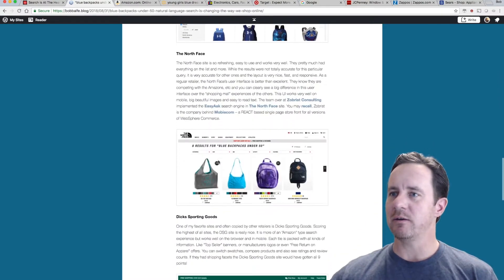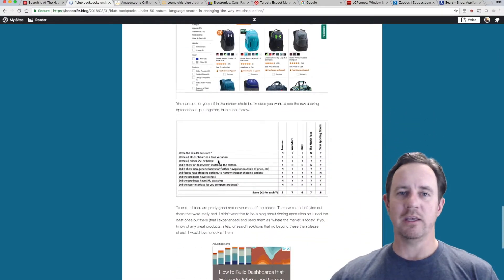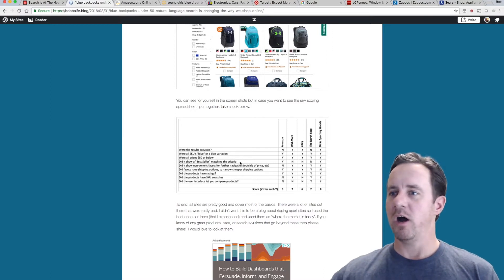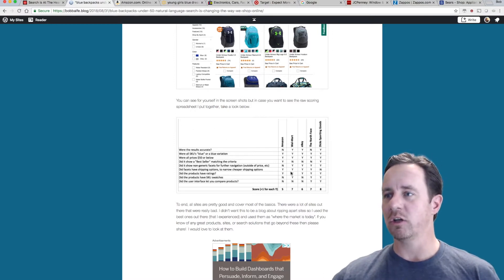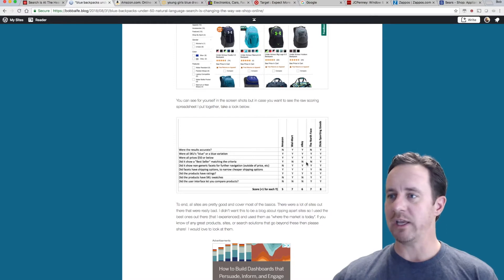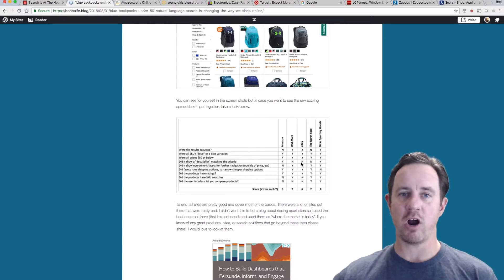What I've noticed, though, is once you start to stretch it a little bit with some more natural language, things start to fall apart. And if you recall that article, I had a nine-point grading system. Interestingly enough, Dick's Sporting Goods ended up being the highest rated site with regard to natural language search across the board.